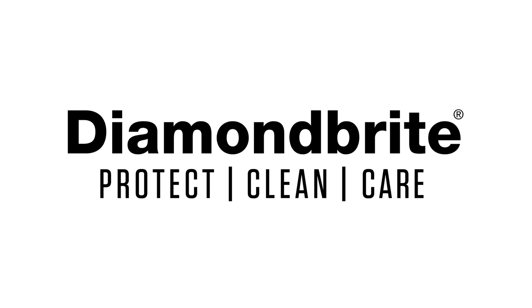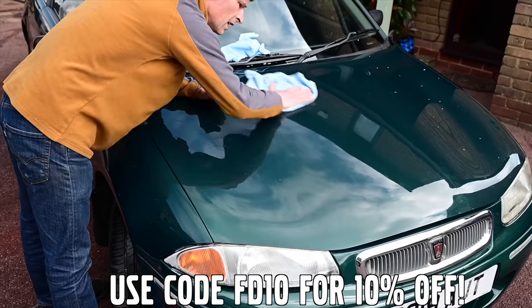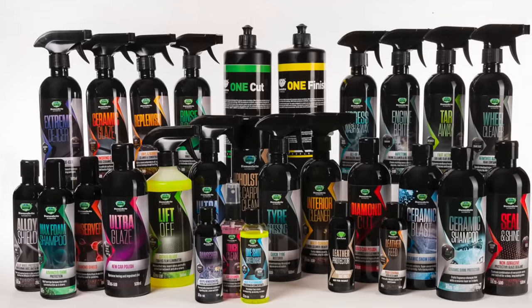Furious Driving, proud to be supported by Diamond Bright, protecting, cleaning and caring for the Furious Fleet and for yours with 10% off using code FD10.